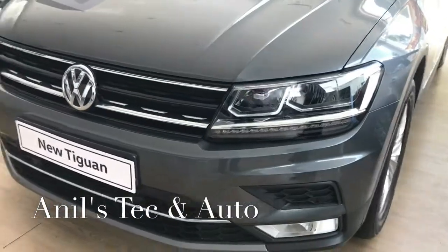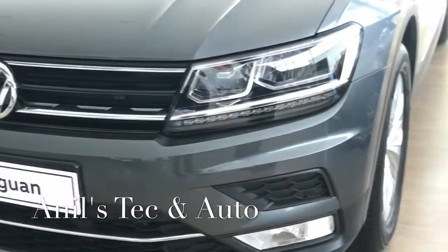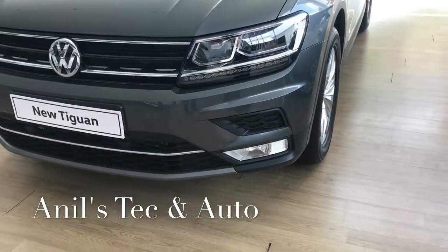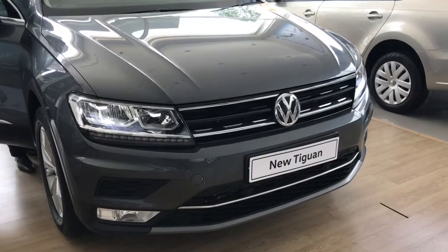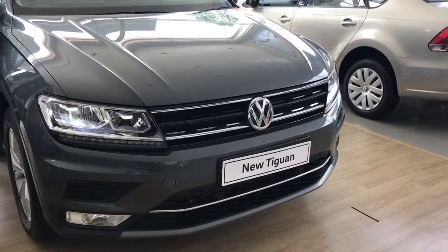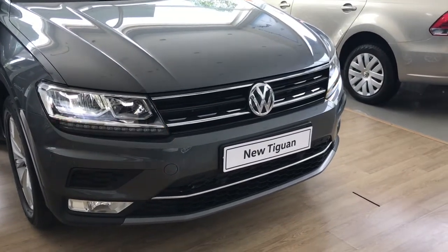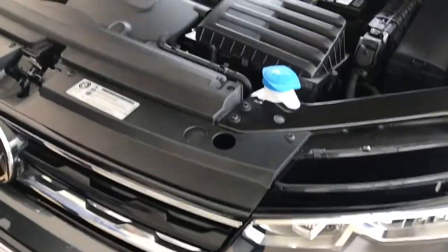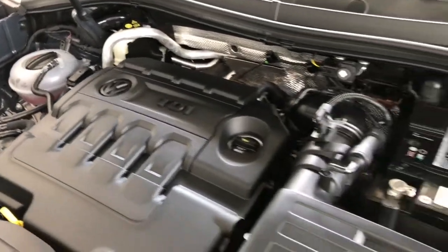At the front, there are twin-pod headlamps with LED headlamps and DRLs, as well as LED turn indicators. The fog lamp has static bending corner lamps. This car is powered by a 2.0-liter TDI engine producing 143 PS and 340 Nm of torque. Thanks for watching — please support and subscribe.